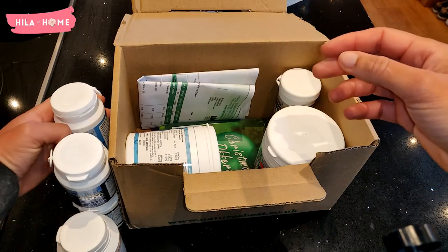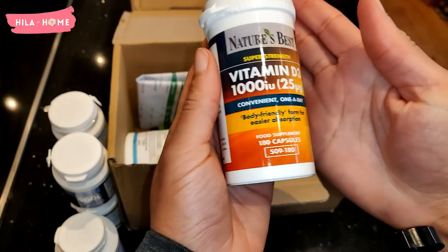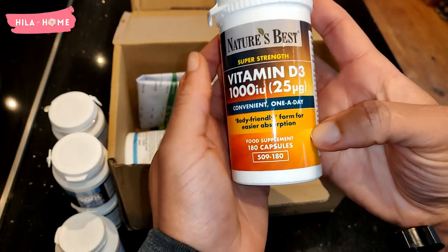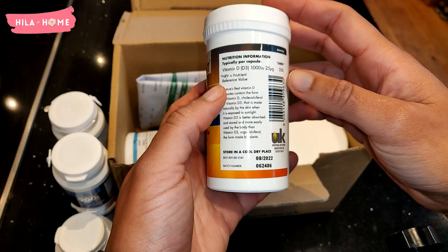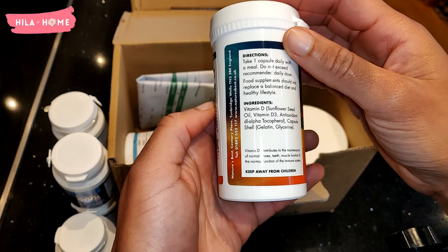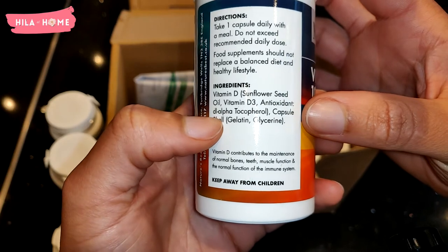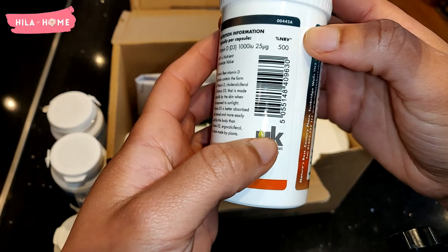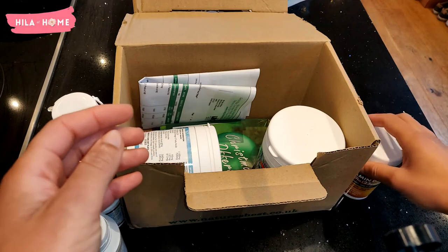Next up is Vitamin D3, which is a nutrient that is instrumental to controlling seasonal affective disorder, which I tend to be prone to. I had tried so many different Vitamin D's over the years but this one is absolutely the best for me — it is high strength and the tablets are nice small gel packs. Vitamin D also contributes to the maintenance of normal bone and teeth. The UK government recommends taking extra Vitamin D especially during the winter months, so I take them from October to March every year.